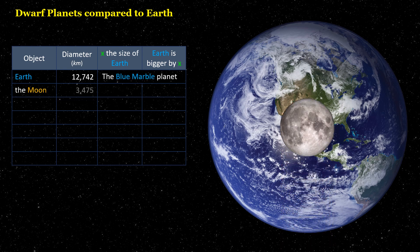The Moon is 0.27 times the size of Earth. Earth is bigger by 3.7 times.